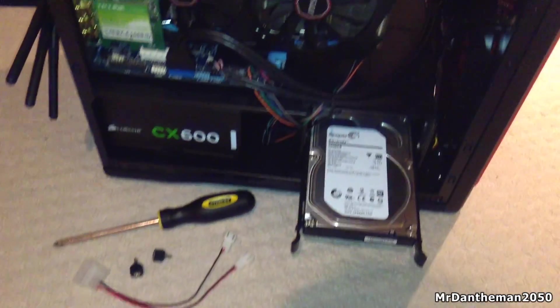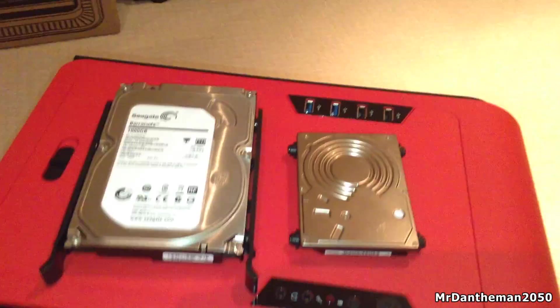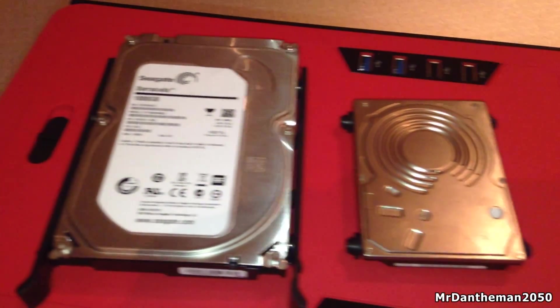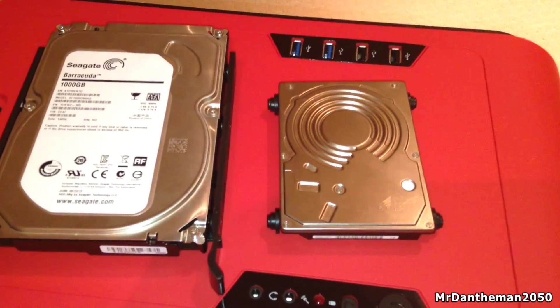Hello guys, Dan here and in today's video we're going to be doing something a little bit different. We're going to be comparing the speeds of two hard drives — one is a 7200 RPM 3.5 inch hard drive and the other is a 5400 RPM 2.5 inch hard drive.